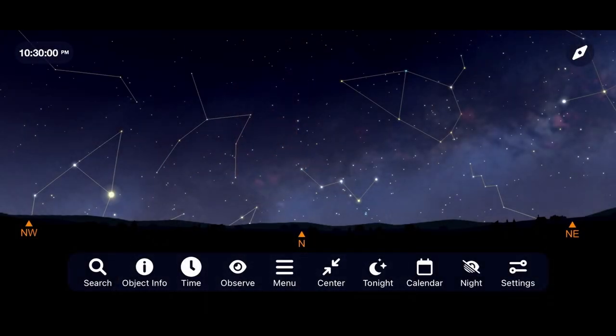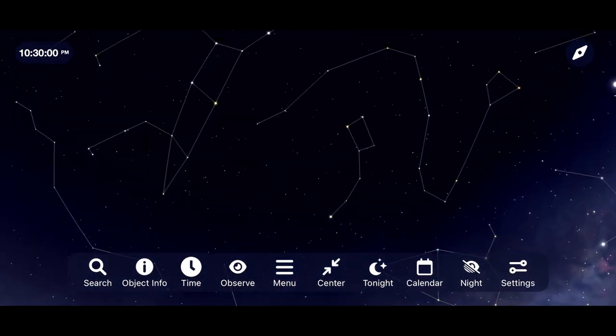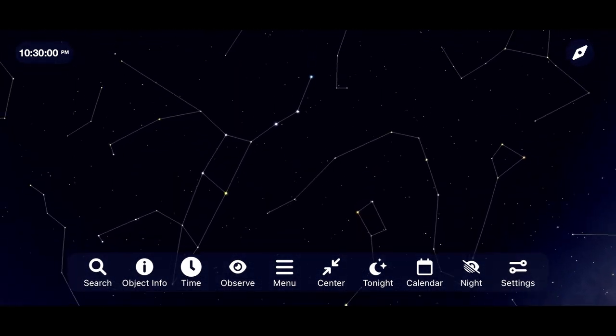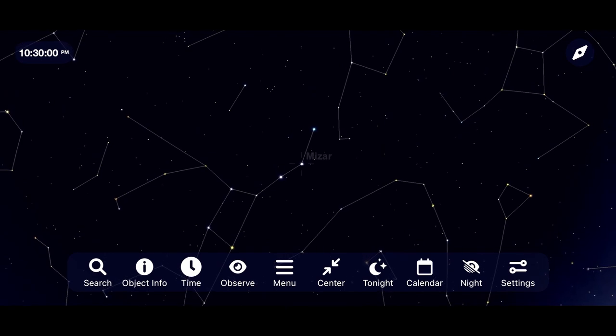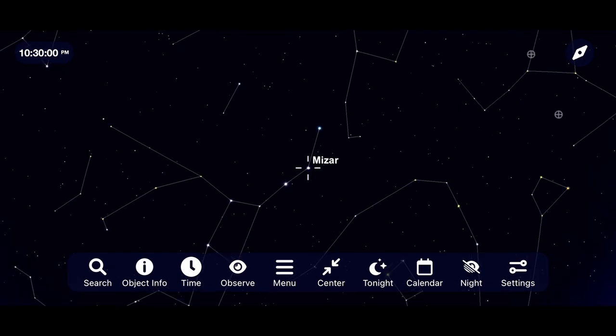This supernova has been dubbed SN 2023 IXF, and to see it, you're going to want to go outside about an hour and a half after sunset and face towards the north. Look up until you come across Ursa Major, the Big Dipper. After finding Mizar, star hop over to M101 using your finder scope or a low powered eyepiece.